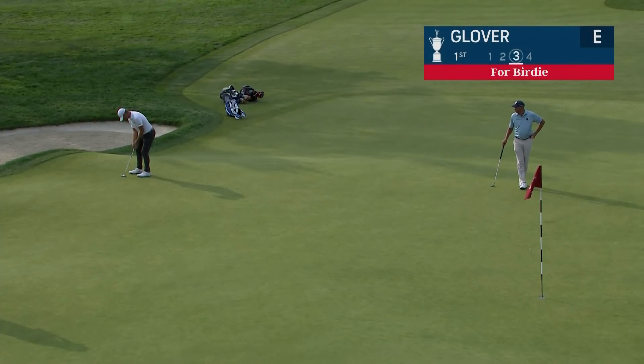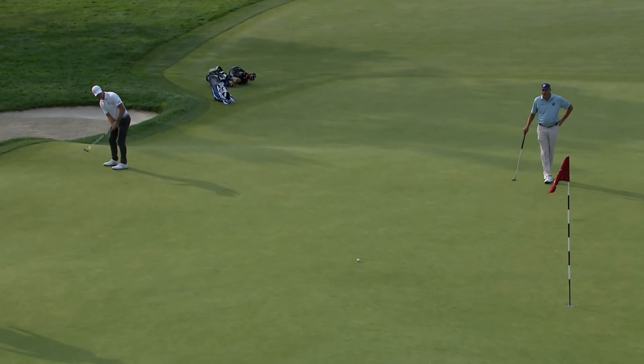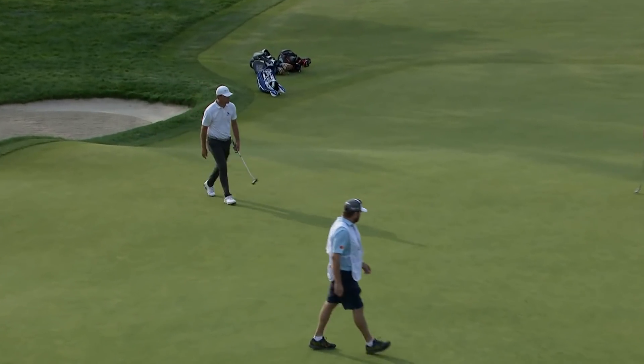He's got to go up and over a ridge that runs from the front of the green down to the back right, and then it goes downhill. It's an easy putt apparently.